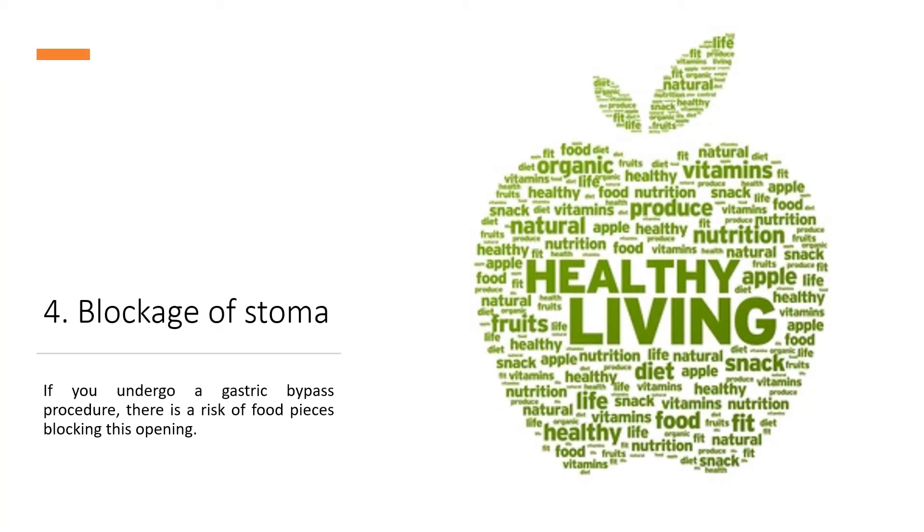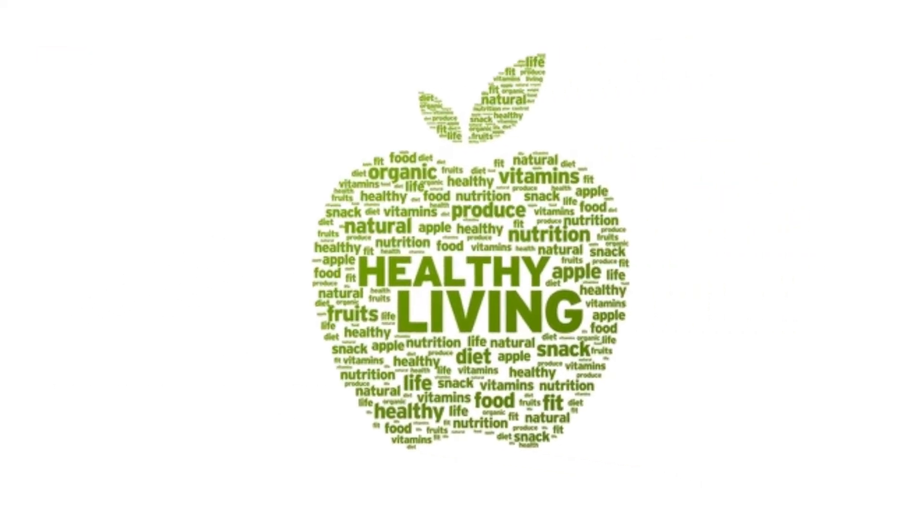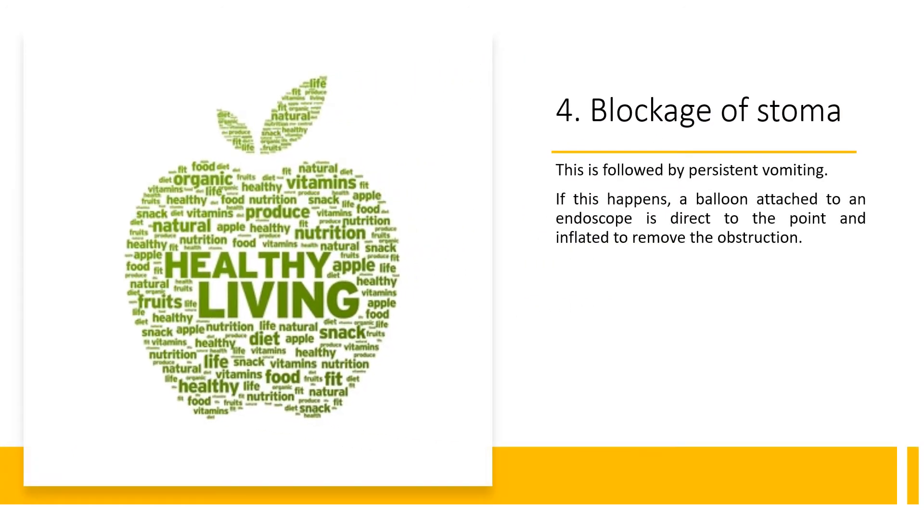4. Blockage of Stoma. If you undergo a gastric bypass procedure, there is a risk of food pieces blocking this opening. This is followed by persistent vomiting. If this happens, a balloon attached to an endoscope is directed to the point and inflated to remove the obstruction.